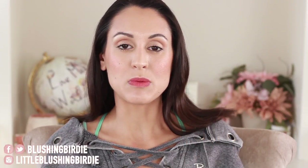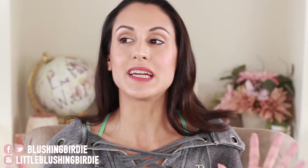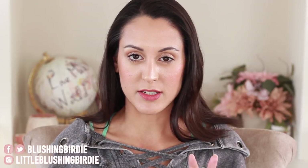Hey guys! Welcome back to my channel. So today I'm going to be kicking off what I'm going to call more of like a revamping of a series than a brand new series. I basically was sitting down making my list for my monthly favorites and I decided that I wanted to switch things up a little bit.